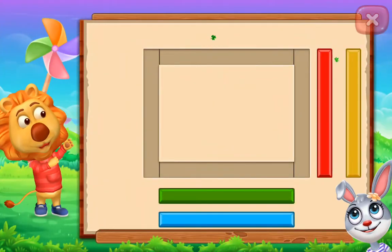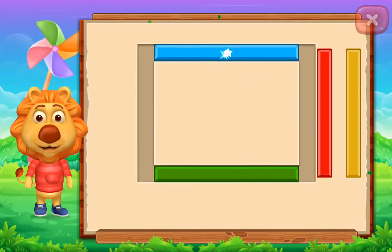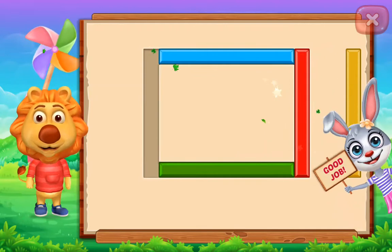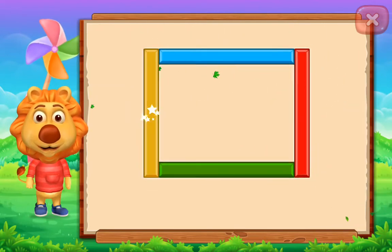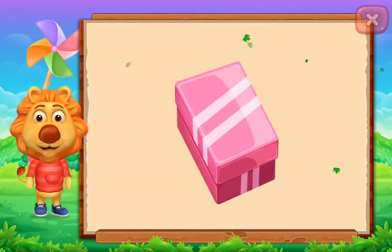Rectangle! Perfect! Good job! It's a rectangle! Rectangle!